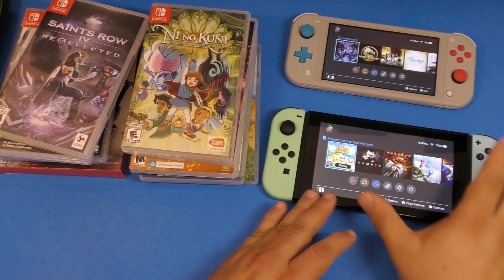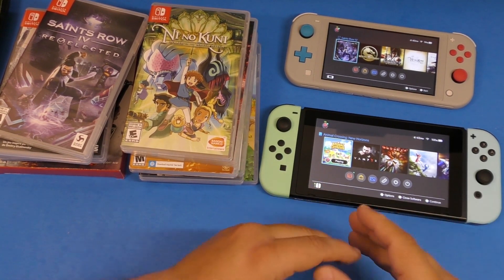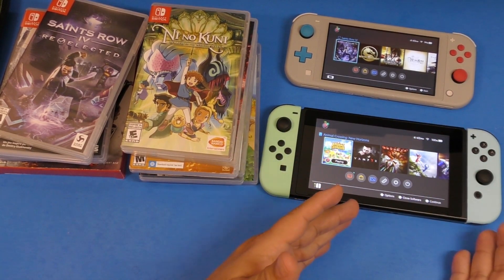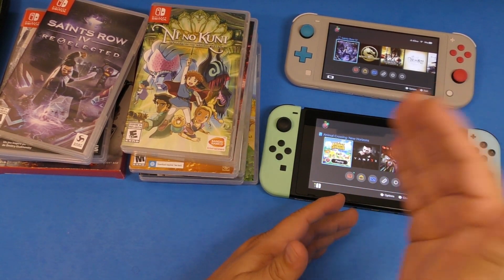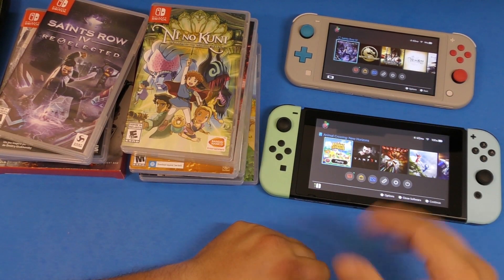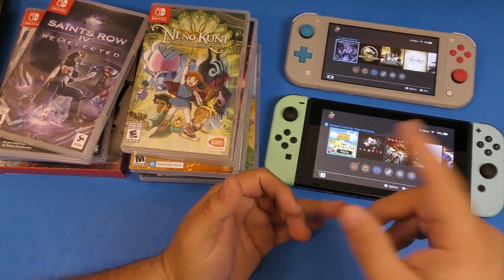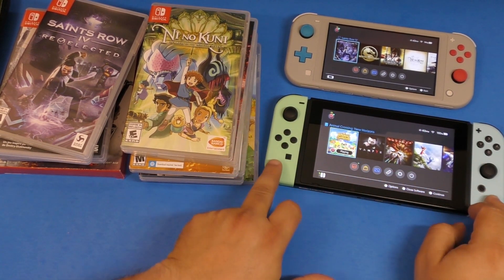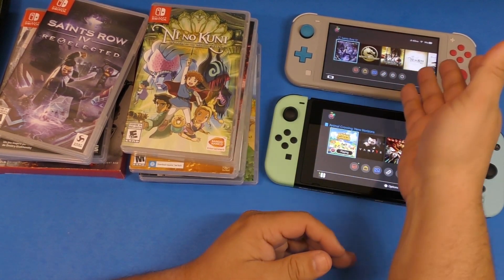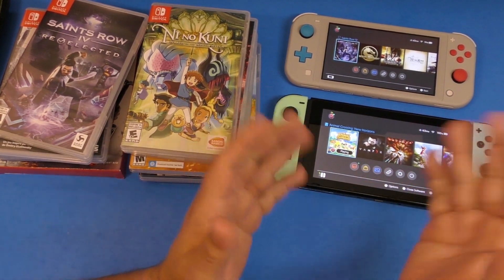I prefer the original Nintendo Switch because for me it's the real Switch. That's the main reason they named it the Switch — so you can switch between TV mode, handheld mode, and desktop mode. But if you don't care about TV gameplay, video output, or sending your console in for repairs, go ahead and get the Lite for $200 or less.